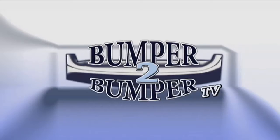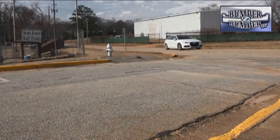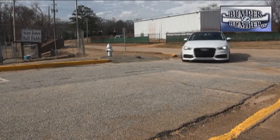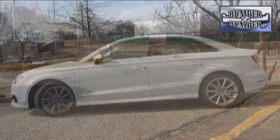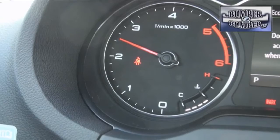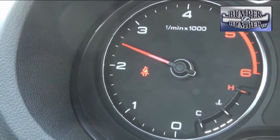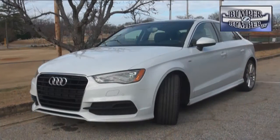This is Bumper to Bumper TV. Small but mighty could be the term to describe the Audi A3 TDI. After all, it is considered a sub-compact on a 103-inch wheelbase and standing just a shade over 55 inches tall. 0-60 time is 8.1 seconds and top speed is only 130 miles an hour. Time to yawn?